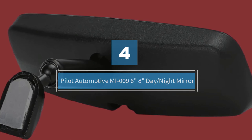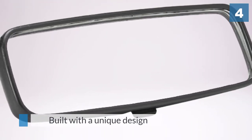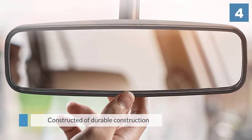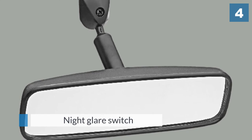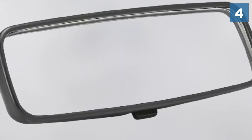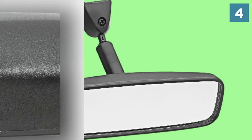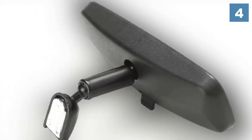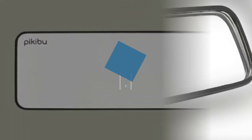Number four: the Pilot Automotive MI-009 8-inch day/night mirror. It is built with a unique design that enables better visibility and decreases blind spots. It is constructed of durable material for everyday use. The adjustable mirror has a night glare switch that keeps the mirror adjusted when flipped into anti-glare mode. It comes with a complete mounting kit and provides a universal fit for most cars.